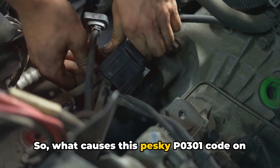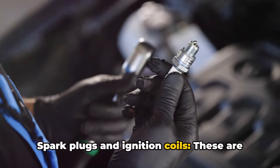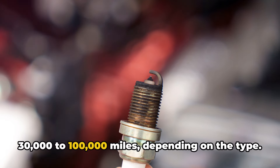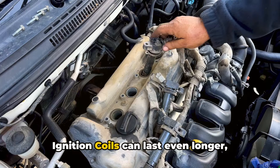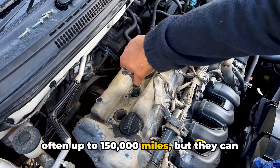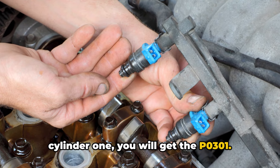So what causes this pesky P0301 code on Ford vehicles? Number one: spark plugs and ignition coils. These are the usual suspects. Spark plugs typically last anywhere from 30,000 to 100,000 miles depending on the type — platinum and iridium plugs tend to last longer. Ignition coils can last even longer, often up to 150,000 miles, but they can fail earlier. If there's a bad spark plug or coil on cylinder one, you will get the P0301.